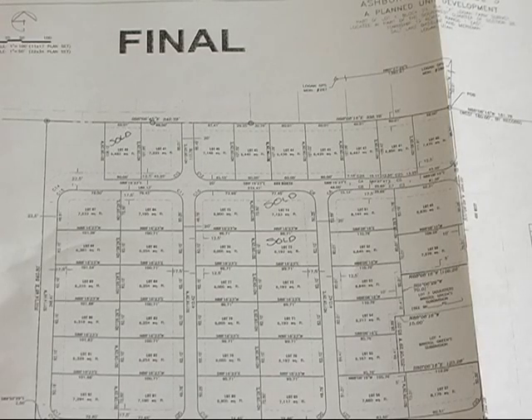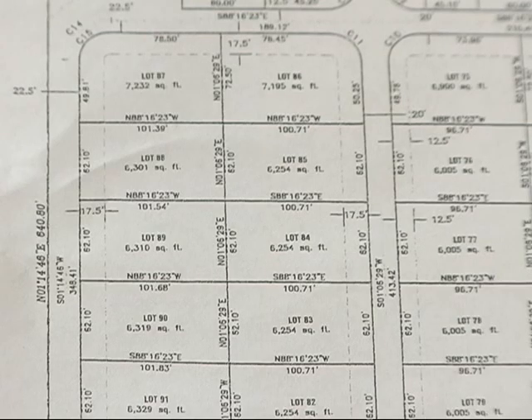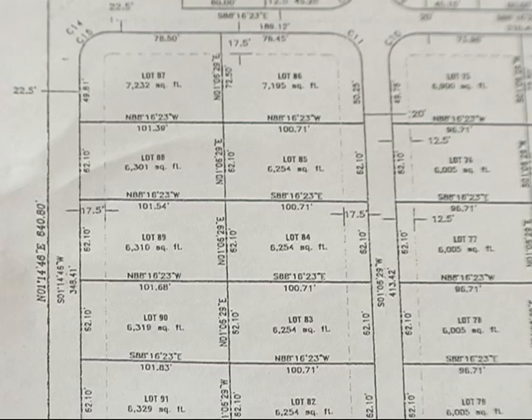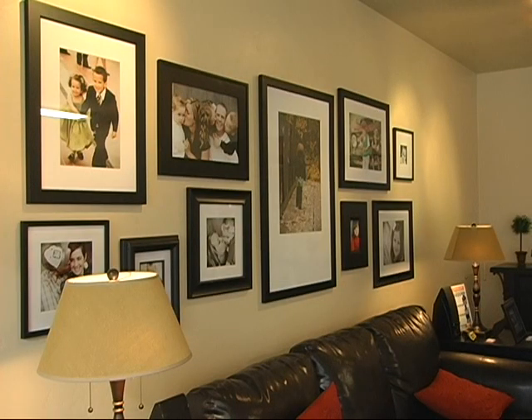The final phase is going on now with lots available. We've sold out of phase one and two in Ashbury, and we've just opened up phase three. We anticipate that we will be out of lots by the end of next summer, so it is time to come in and pick your favorite lot.